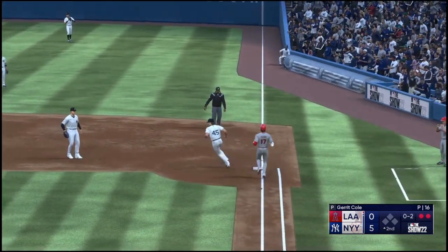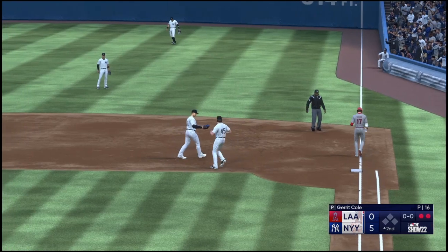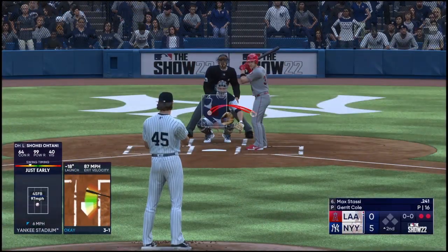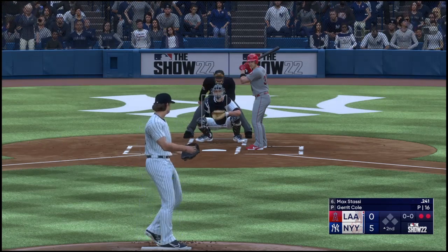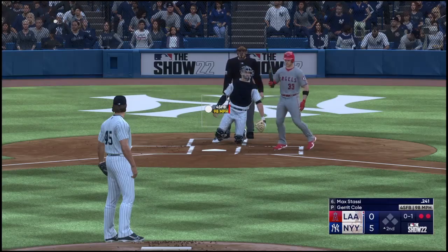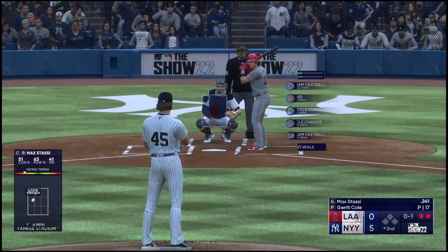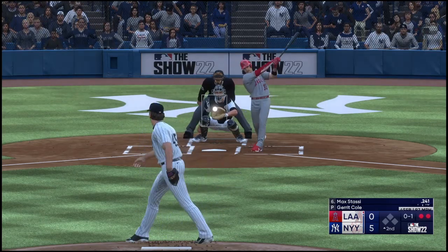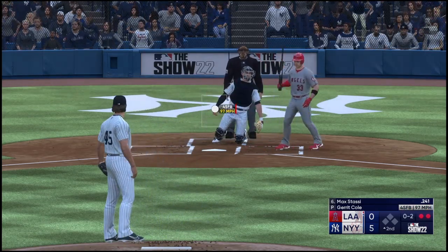To the right side, tosses to the pitcher covering the bag, and they get Ohtani for the out. Max Stassi comes up — he's built his reputation as one of the top framers in the sport. And a foul ball. This lineup's going to have to find a way to make Cole work a little harder out there on the mound. He is just mowing them down — he's settling in. You've got to make him uncomfortable.